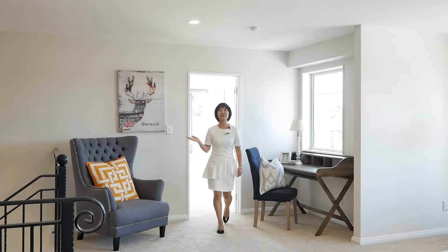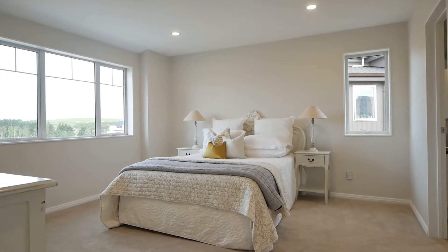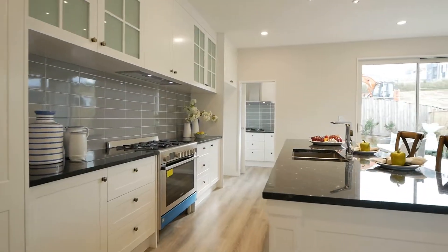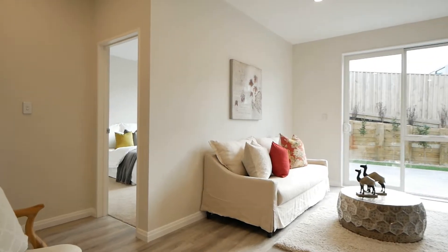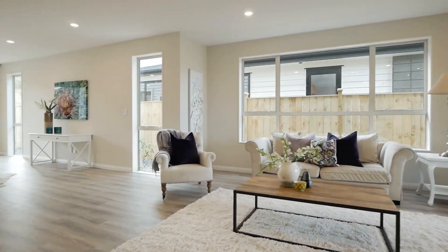In total, this property has six double bedrooms and five and a half bathrooms, as well as a formal lounge, open-plan living, dining and kitchen, upstairs and downstairs family rooms, study area, separate laundry and double garage. There is no shortage of space and it's ideal for extended families.